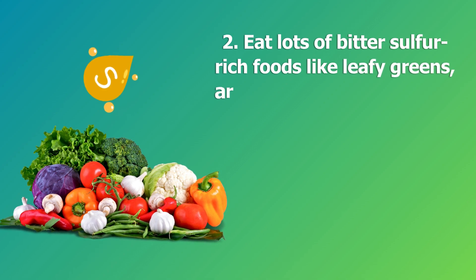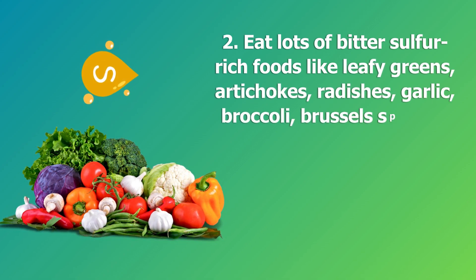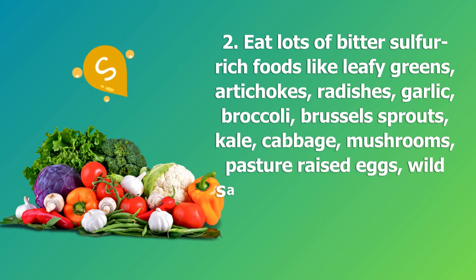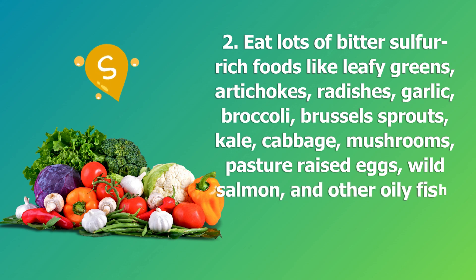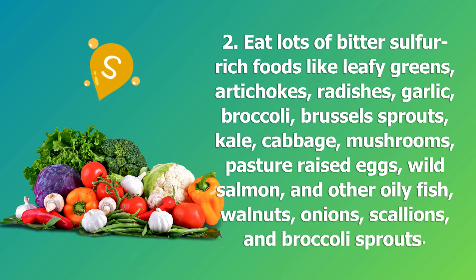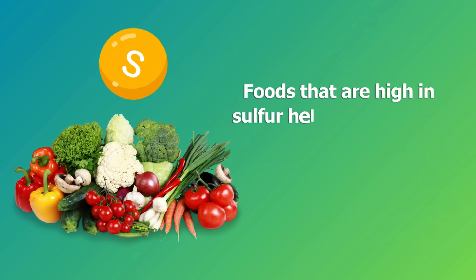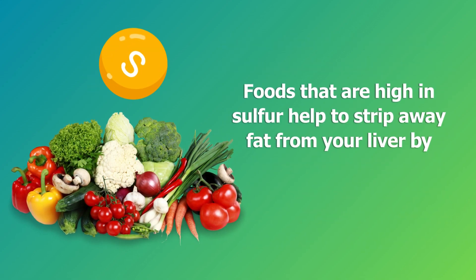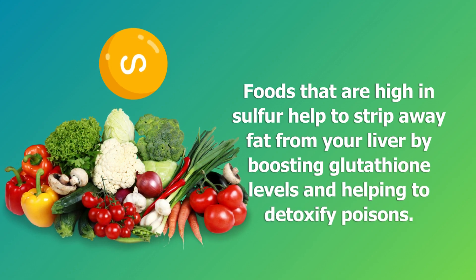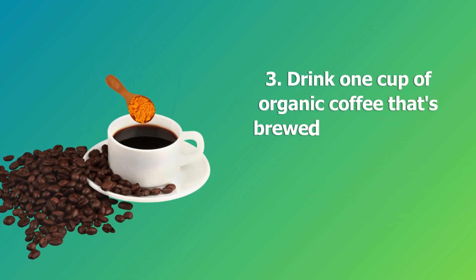Step two: eat lots of bitter, sulfur-rich foods like leafy greens, artichokes, radishes, garlic, broccoli, Brussels sprouts, kale, cabbage, mushrooms, pasture-raised eggs, wild salmon and other oily fish, walnuts, onions, scallions, and broccoli sprouts. Foods that are high in sulfur help to strip away fat from your liver by boosting glutathione levels and helping to detoxify poisons.